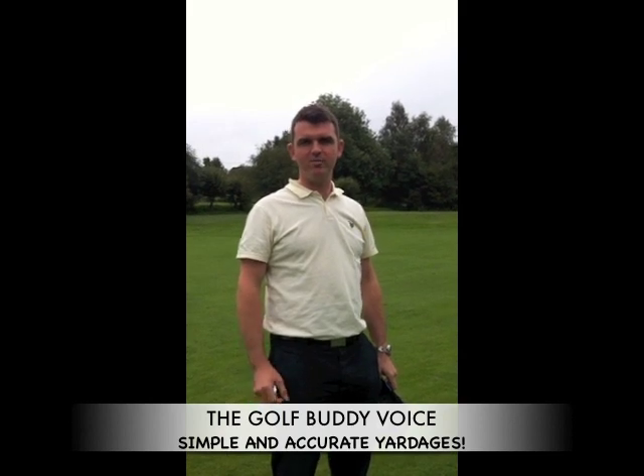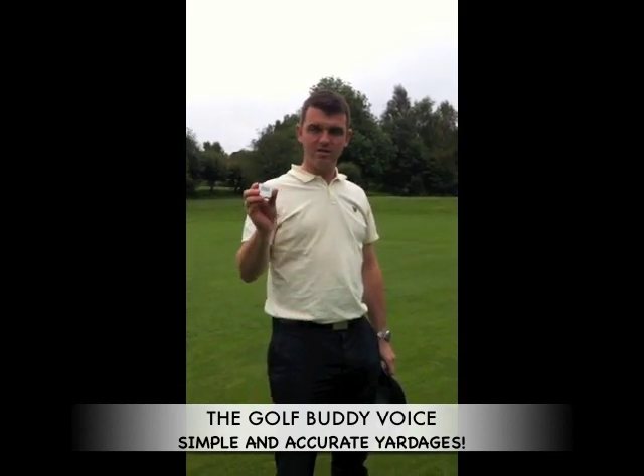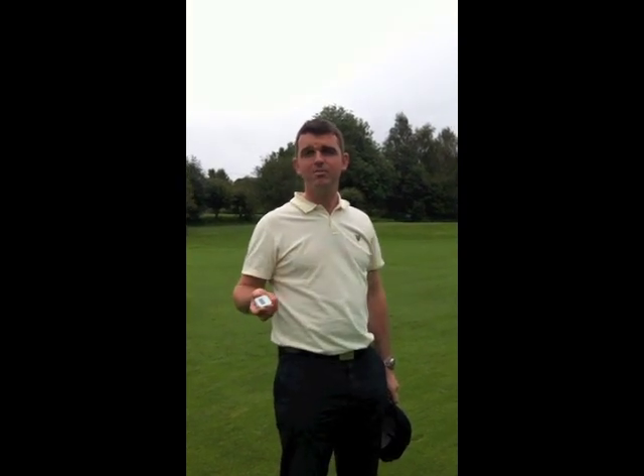Hi there and welcome to Grey and Bell Golf. Today we are on the first hole at Lanythco GC and we've got this little fella with us, the Golf Buddy GPS. What it basically does is it tells us your yardage to the green. Simple as that.